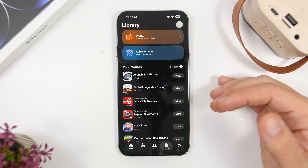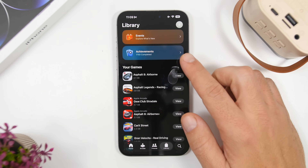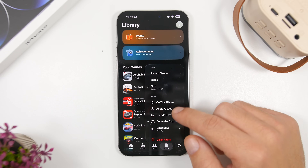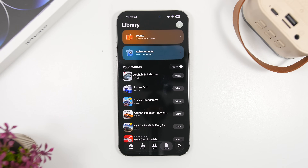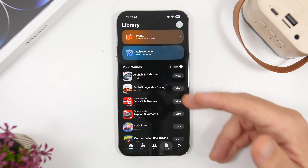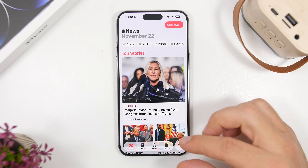In the Games app we have new features as well, especially in the Library section. You can now filter and sort your games in various ways. One particularly useful filter is Controller Support — tap on it and all the games that support controllers will be shown right here, making it very easy to find compatible games.